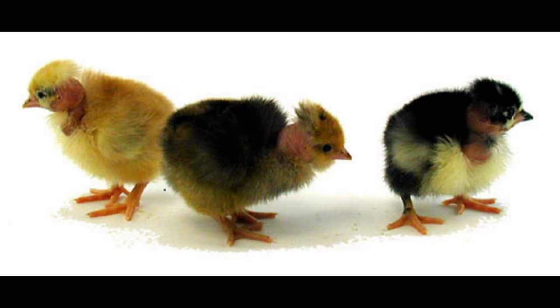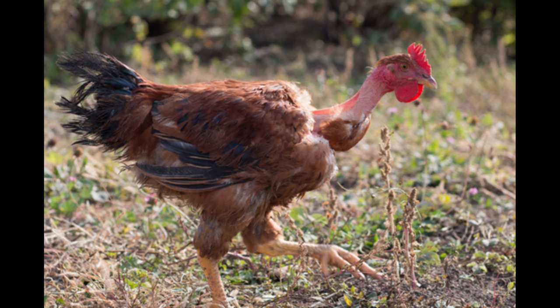The Turcan Naked Neck Chicken is a hardy and active breed. It has a wide chest, deep red eye combs, and dark red wattles.